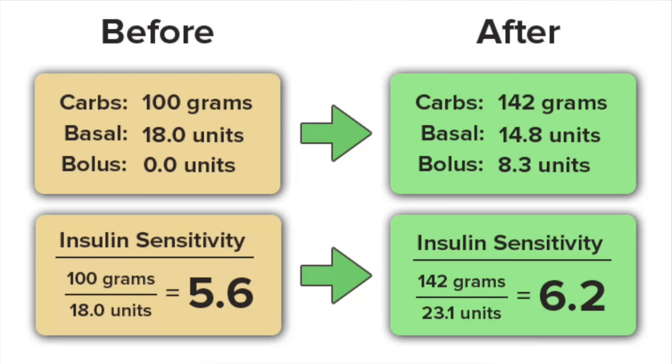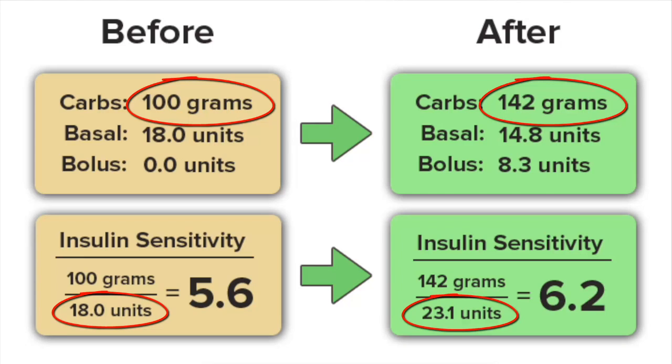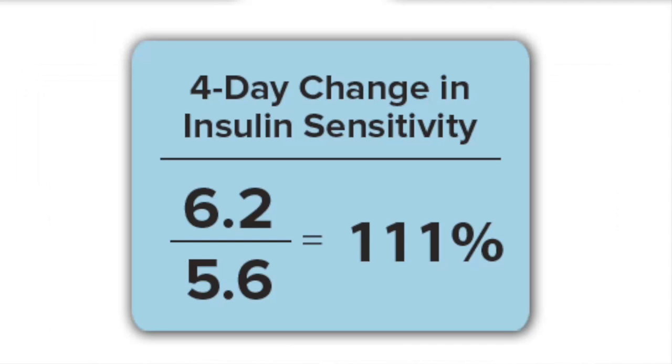Our next attendee increased her carbohydrate intake by about 50%, going from about 100 grams per day to about 142 grams per day. You'll notice her insulin use actually slightly went up — and the reason is simple. Before she came to the retreat she was using only basal insulin, with 0 bolus units per day. At the retreat we showed her how to decrease her basal use of insulin, and in the process she found she needed a little bit more bolus insulin. So her total insulin use climbed from 18 units per day to about 23 units per day. Despite that slight increase, her insulin sensitivity still went up — about a 111% increase in the first four days.